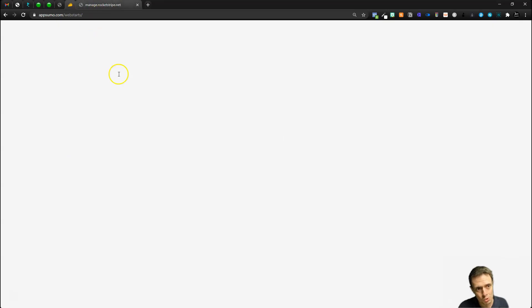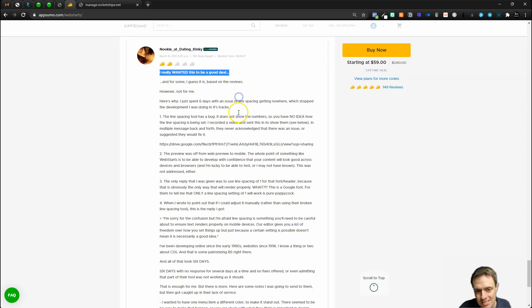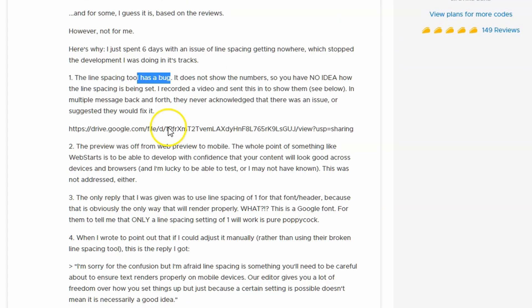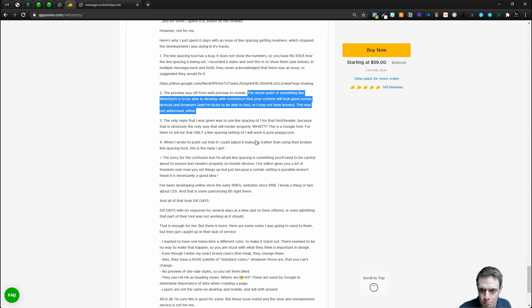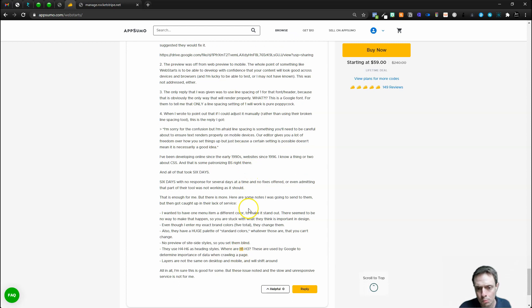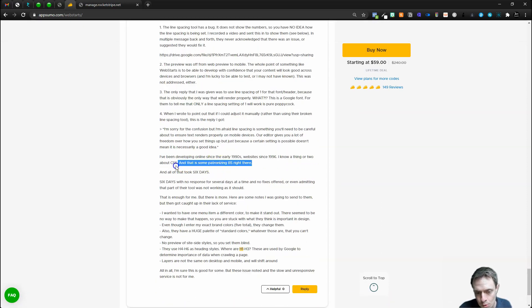Before I get out of here, I want to show a negative review in the AppSumo store. It says 'I really wanted this deal to be good, but...' and lists a lot of issues. The line spacing tool has a bug — I encountered a few bugs inside the builder today, most notably with text sizing. The preview was off from web to mobile, which is also a major problem. Customer support is not so great. And they use H4 to H6 as heading styles — where are H1 to H3? All of these points are a hundred percent valid.